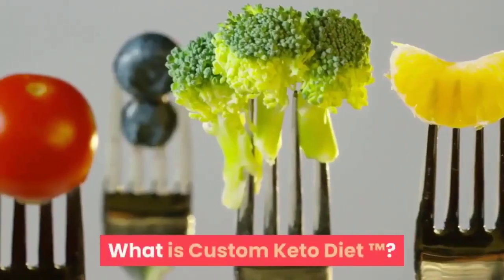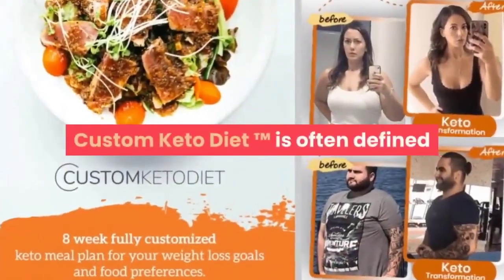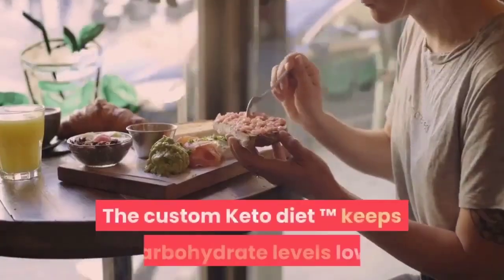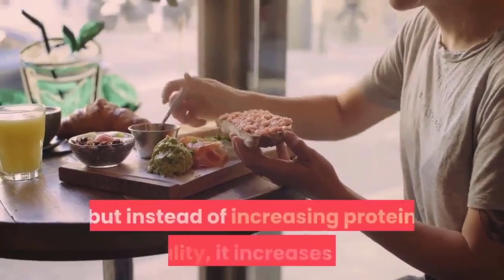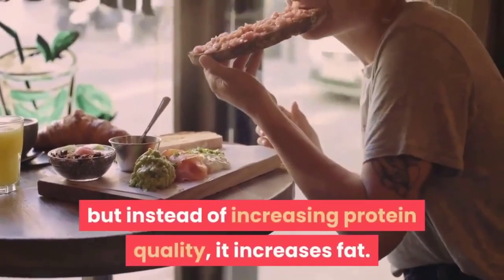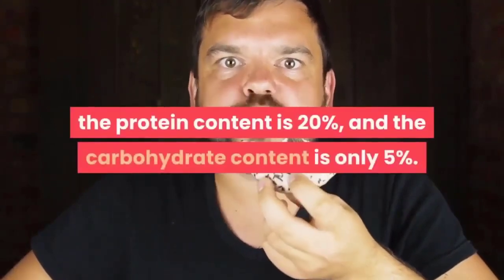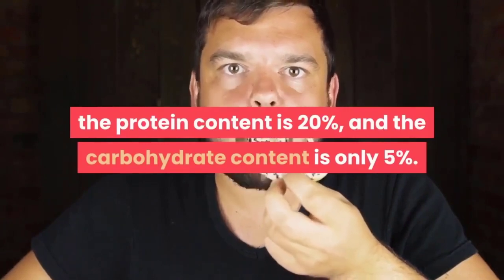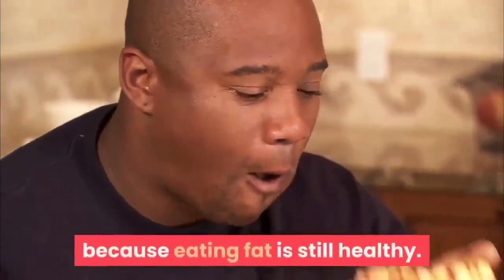What is Custom Keto Diet? Custom Keto Diet is often defined as one of the best alternatives to traditional food. It keeps carbohydrate levels low, but instead of increasing protein quality, it increases fat. In a perfect ketone diet, the fat content is 75%, the protein content is 20%, and the carbohydrate content is only 5%. Don't give up because of high fat content, because eating fat is still healthy.